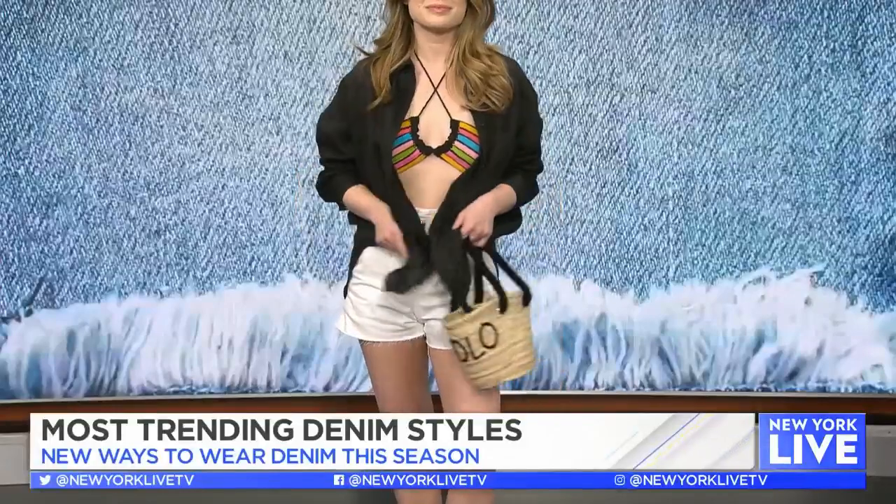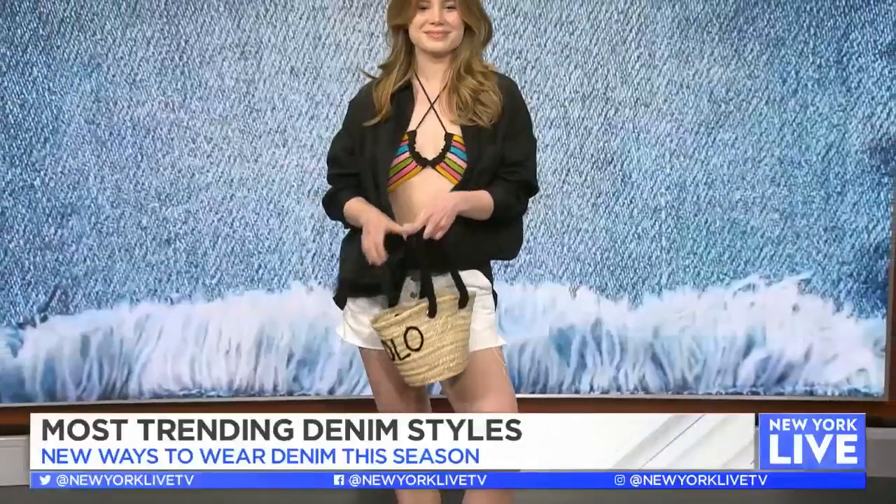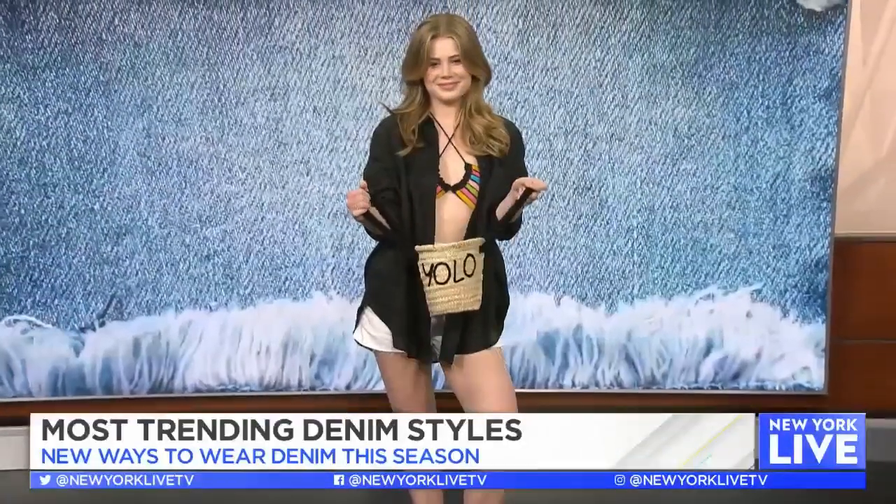The bikini is from My Beachy Side, which is a sustainable brand. It made a splash from Emily in Paris, which is one of my favorite shows. There's also a little straw bag from Poolside — it says 'yellow' on it. You've got some wedges and an oversized button-down shirt, and you are ready to hit the beach.